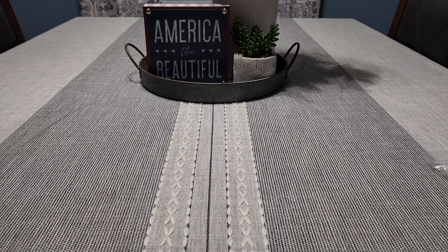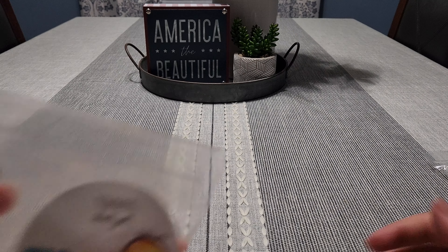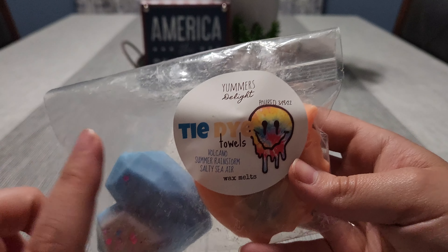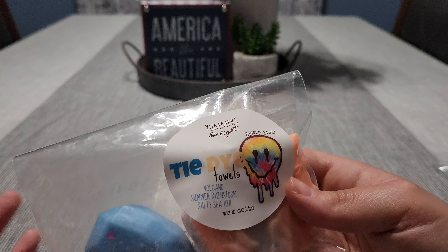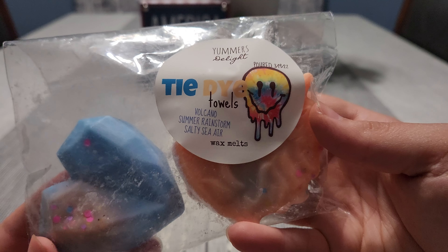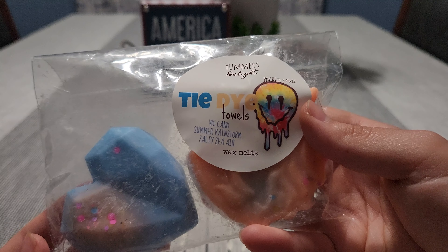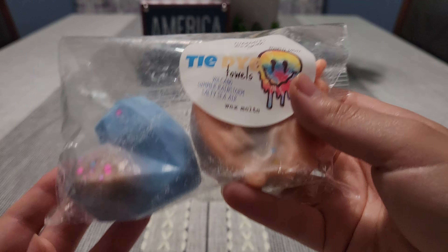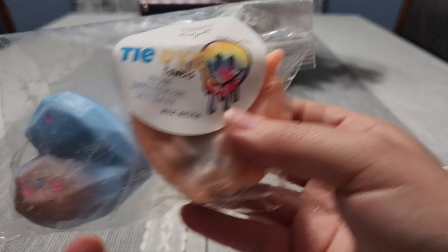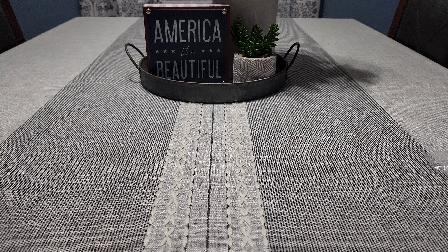The last half empty is 'Tie-Dye Towels' from Yummers Delight — volcano, summer rainstorm, and salty sea air. I melted two of the little starfish shapes in here and this is really nice, a very pretty refreshing scent. I like to melt this on a hot day or a super rainy cozy day. I definitely want to cut into this unicorn because it has blue inside which I'm excited to see, and then melt it because it's going to be super pretty.